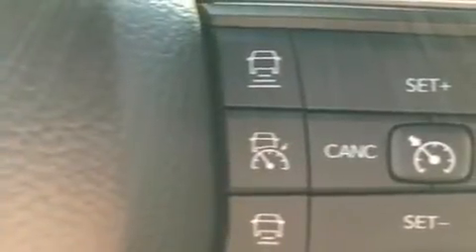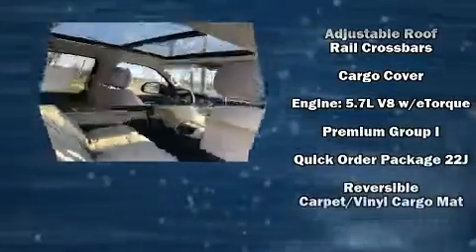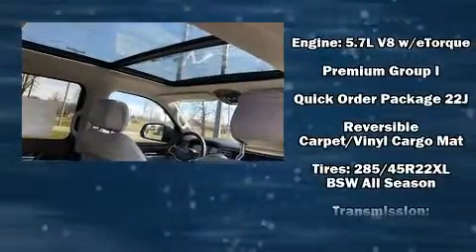Jeep ensures the safety and security of its passengers with equipment such as front and side impact airbags, a security system, and four-wheel disc brakes with ABS.